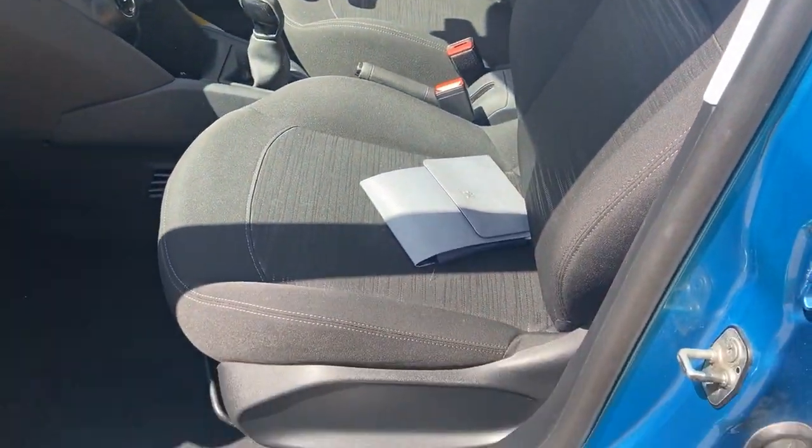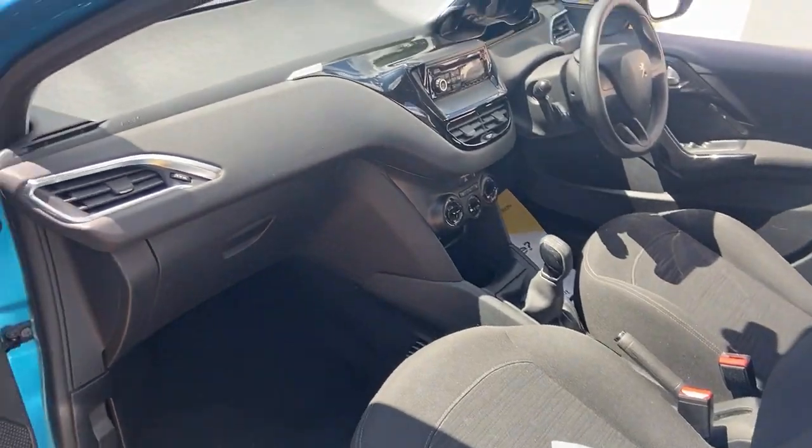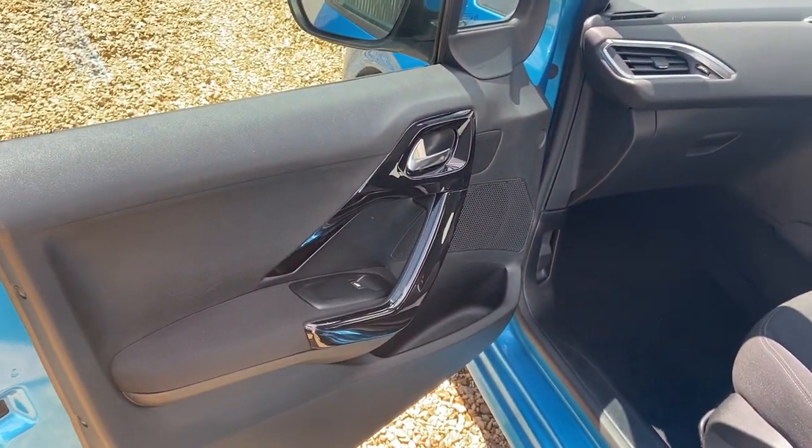There's your brand new spare wheel, never been on, and all the tools are there. Moving to the passenger front, there's your book pack with the service stamps and the service invoices which also go with it. Electric front windows.